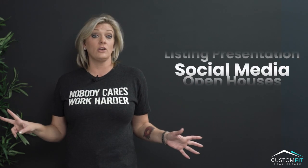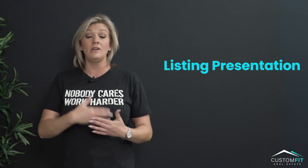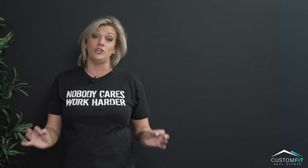Number seven is having a good listing presentation. Do you know how you're going to present yourself, your value, and your contracts when you actually get in front of a seller? You really need to know.